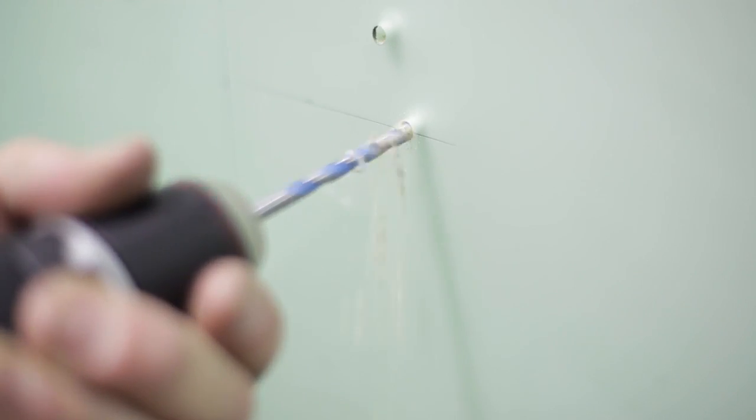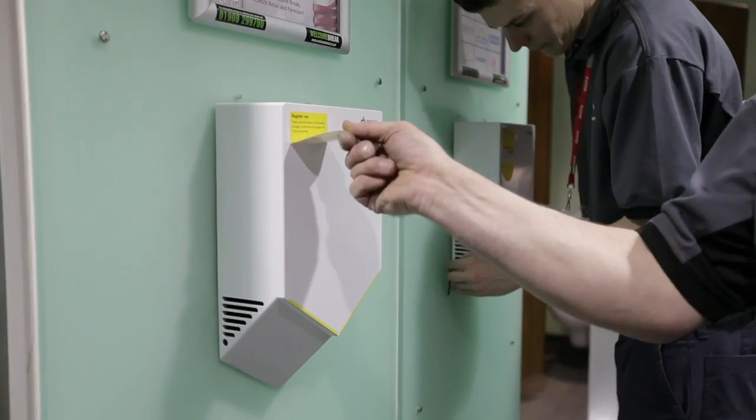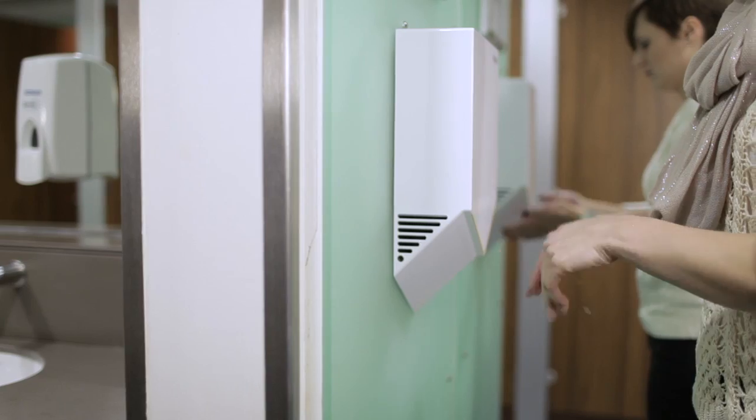The Dyson Airblade V hand dryer is obviously a new innovation — a totally different concept to drying your hands and it's just a fantastic experience. It's nice to have something that's an evolution of a well-known brand. The new process in drying your hands is making sure that you're not rubbing your hands together — you can just leave your hands there, which will obviously dry your hands a lot quicker.